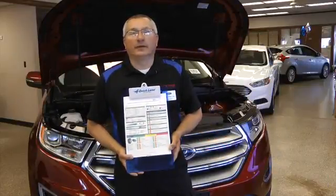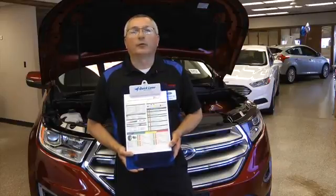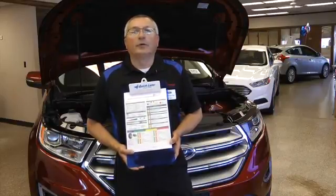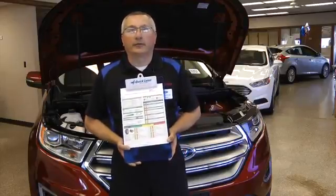If you choose not to do your maintenance needs, Hiller Ford's Quicklane will do them for you. Hiller Ford makes it very quick and easy for you to do that. When doing your maintenance needs, we also perform a 15-point multi-point inspection.